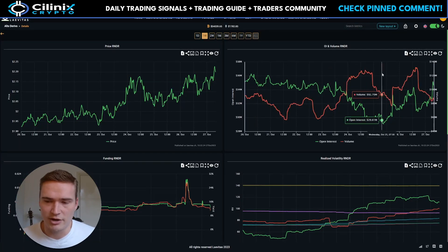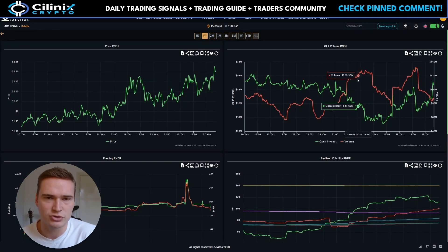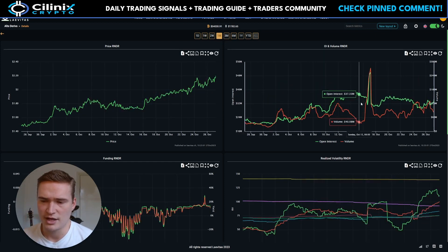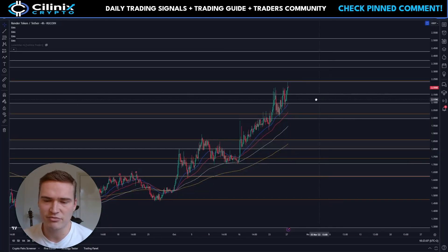If you take a look at the open interest and the volume, Render is pretty neutral — there's nothing significant going on right now, and that's been the case over the last month as well. So it's a bit of weird price action.